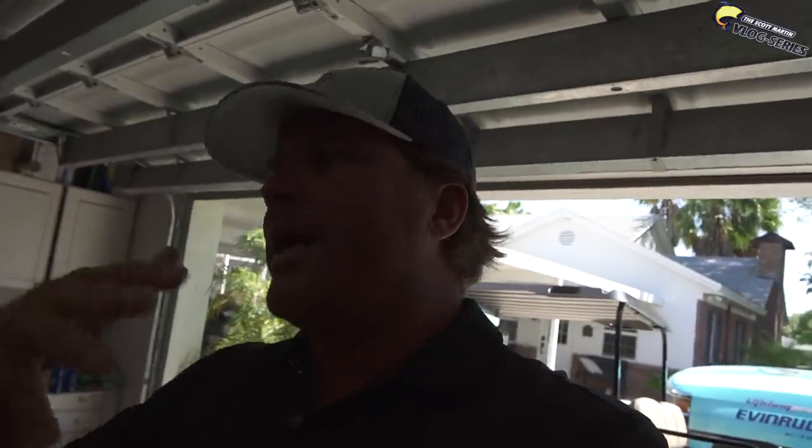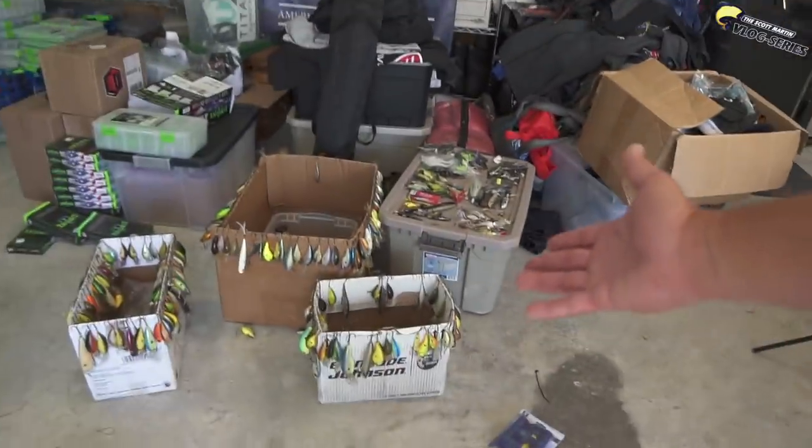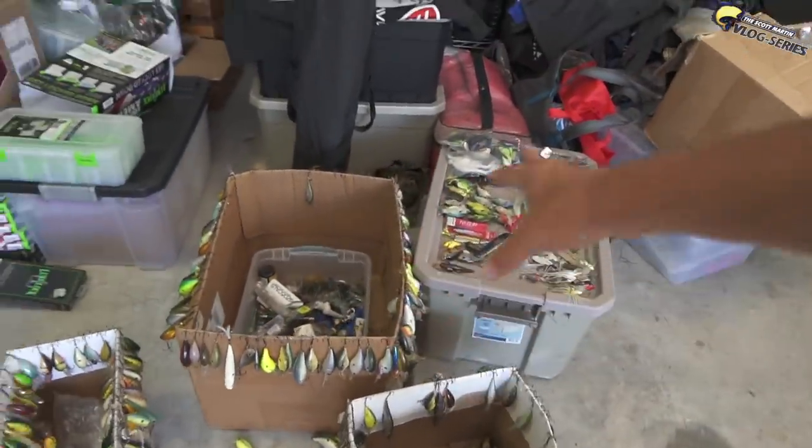That being said, I am here at my house and we're going to be doing a little bit of a different video today - it's not going to be real long. We're starting right here in my garage. Normally I wouldn't take people in my garage, but we're kind of stuck here at the house today. And yes, in my garage it is a mess - it is needing some major organization.